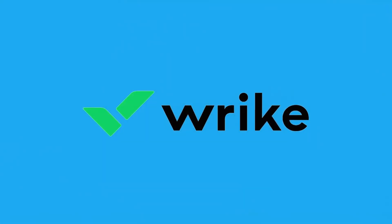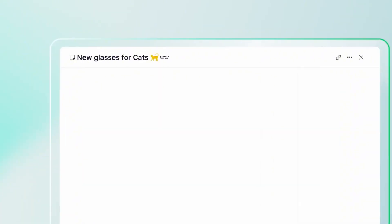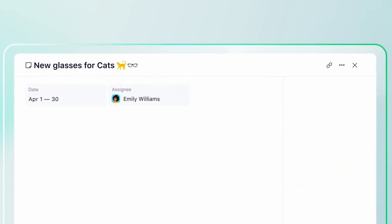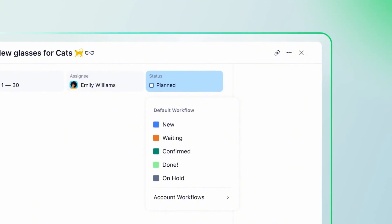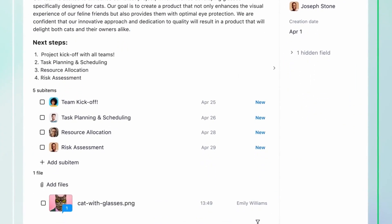First on our list is Wrike. Wrike is well known for its comprehensive project management features. It includes task management, real-time collaboration, and customizable dashboards. You can integrate it with a variety of tools like Slack and Google Drive, which makes it quite versatile.